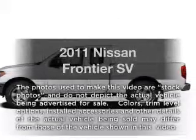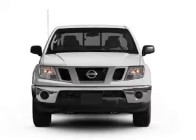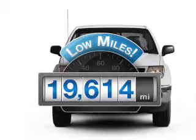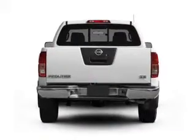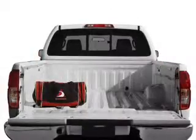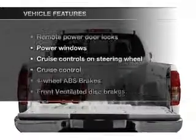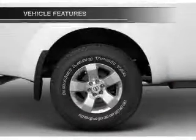Introducing the 2011 Nissan Frontier. Travel the roads in style and comfort in this great vehicle. A low odometer reading makes this vehicle a great value at this price. With a solid 6-cylinder engine connected to a manual transmission that will keep you in touch with your vehicle, the anti-lock braking system will keep you safe on the road. You won't want to miss out on the opportunity to own this amazing ride.